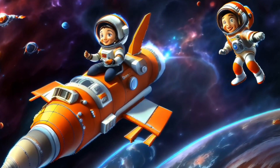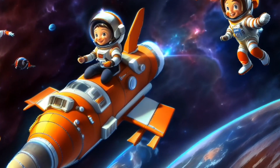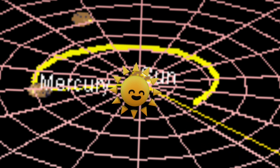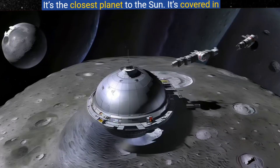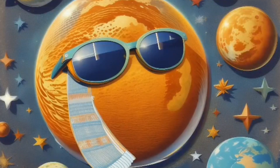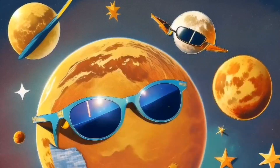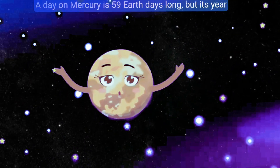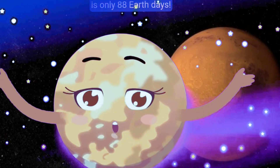Let's recap some fun facts about Mercury: it's the smallest planet in our solar system, it's the closest planet to the sun, it's covered in craters, it has no atmosphere so it can't hold in heat or cold, a day on Mercury is 59 Earth days long, but its year is only 88 Earth days.